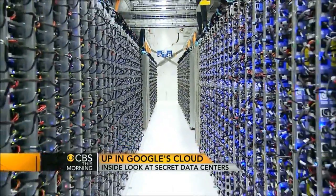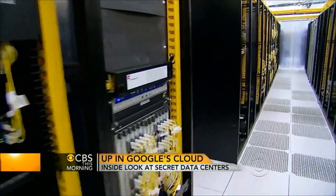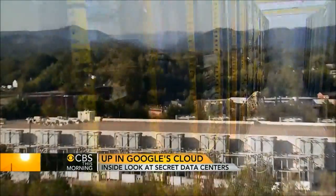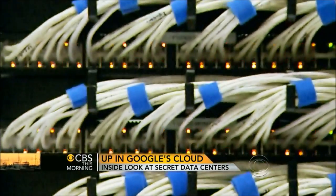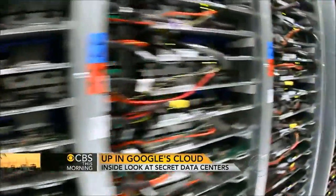Google says this is the only time they'll allow TV cameras inside their server floor. But in an effort to be more open, they say they will put up video and pictures of all their data centers on their website. It's amazing how all of this works, and the fact that it always does is really amazing. For CBS This Morning, Michelle Miller, Lenore, North Carolina.